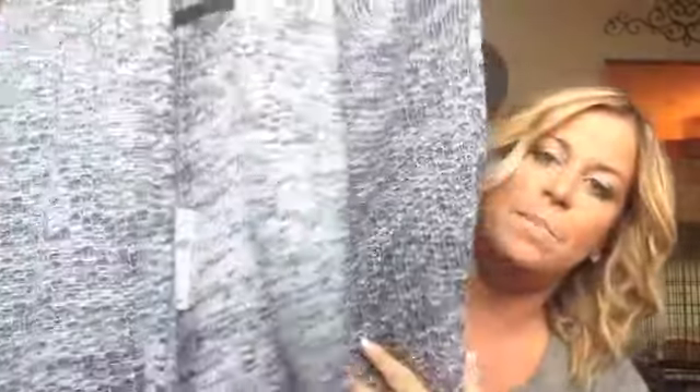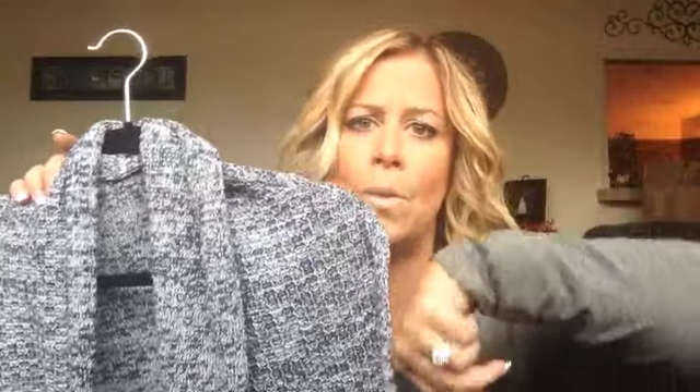The first cardigan is from The Gap. I love it — it's like a navy blue and white sleeveless cardigan, so you can wear a long sleeve shirt, a regular t-shirt, or a tank top underneath. It's fairly long, has pockets — love this. I'm going to insert a picture of me wearing it.